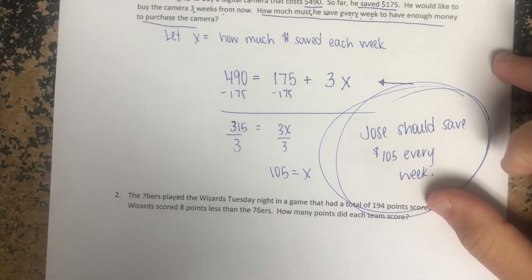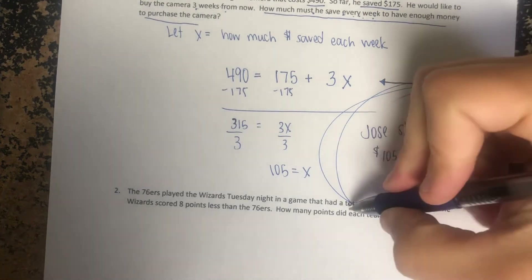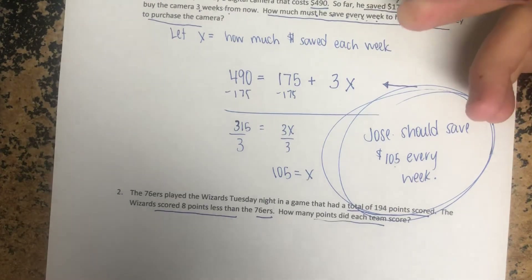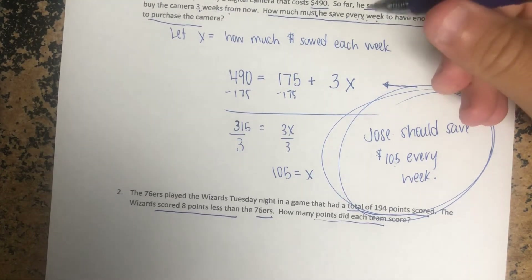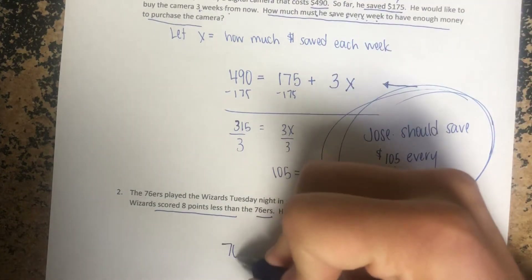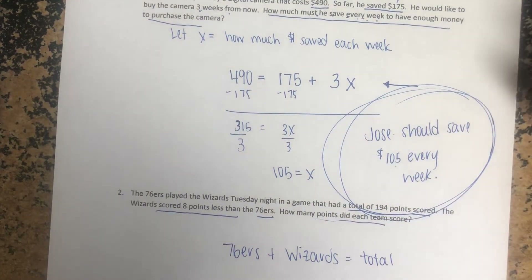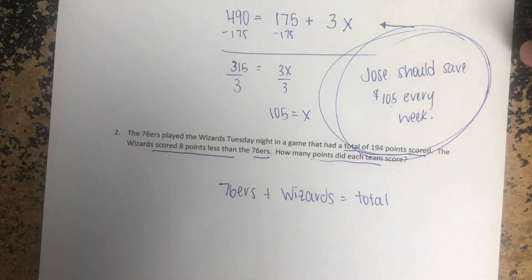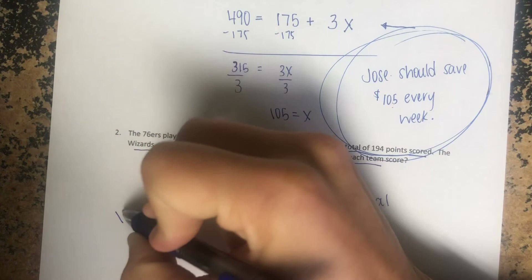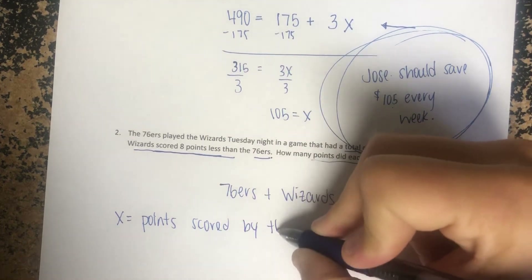Alright, last question. The 76ers played the Wizards Tuesday night in a game that had a total of 194 points. The Wizards scored eight less than the Sixers — how many did each team score? This is actually pretty similar to the first question we did yesterday. We have two teams; we know the 76ers plus the Wizards gives you the total points scored. You know something about the Wizards: they scored eight points less than the Sixers. So let x equal points scored by the 76ers.